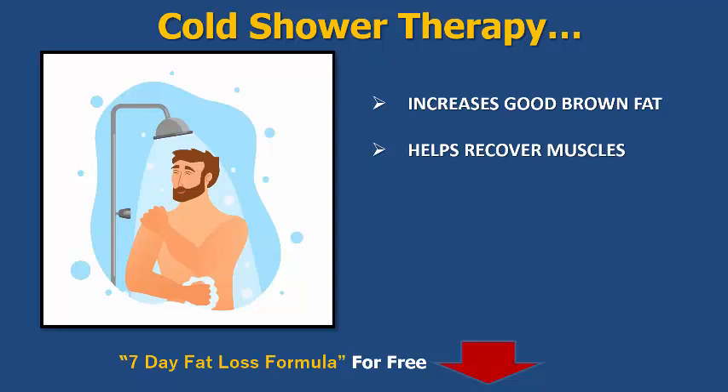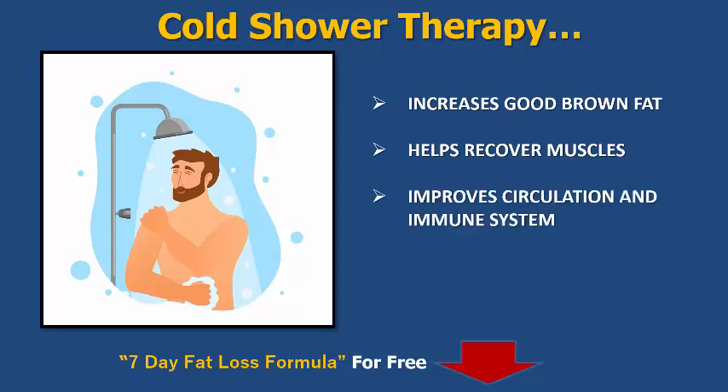Cold showers also help recover the muscles. By now you'll know that lots of top athletes around the world go into ice baths and cold showers because they know it speeds up the recovery time. So if you are doing strong exercises and workouts and you need muscle recovery, a cold shower is another good therapy for that too.